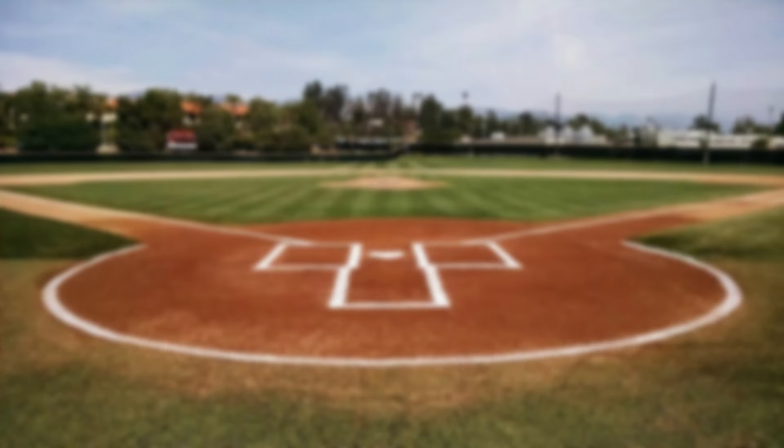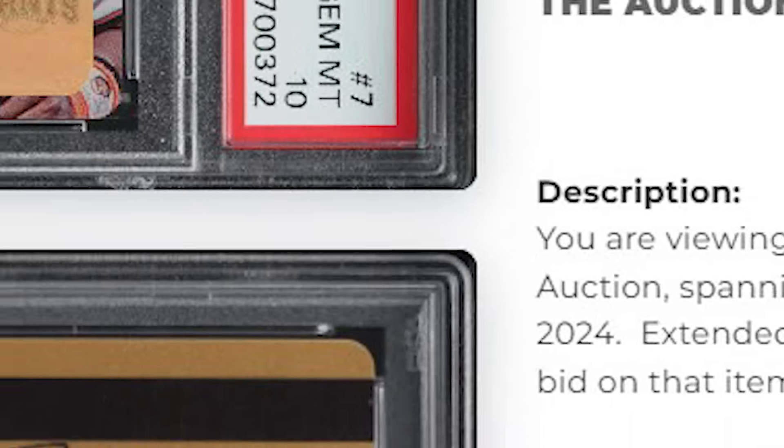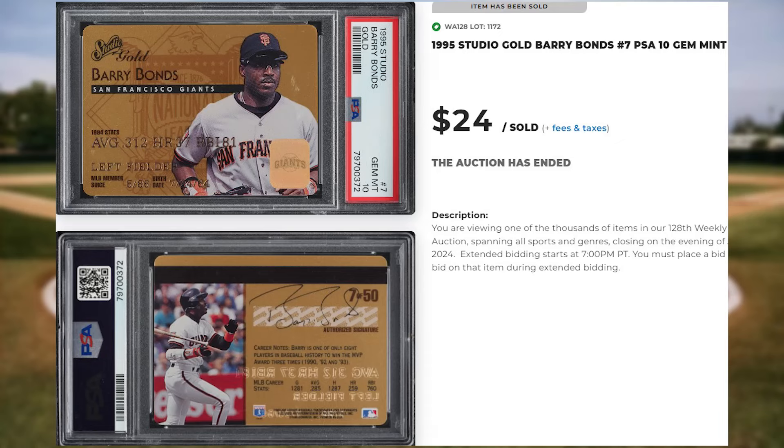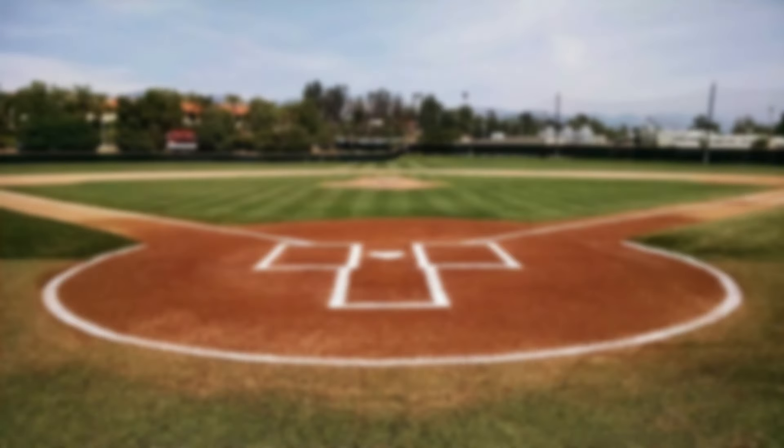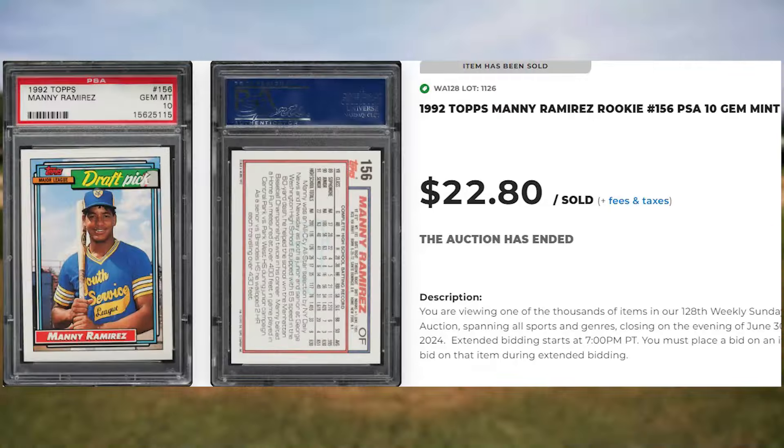For a mid-90s parallel, I found this 1995 Studio Gold Barry Bonds, card number 7. This gold parallel was in a PSA 10 and it sold for $24. For another player that missed the top 50, we get this 1992 Topps Manny Ramirez rookie, card number 156. This was a PSA 10 and it sold for $22.80.